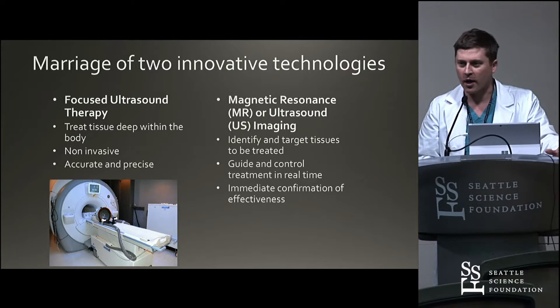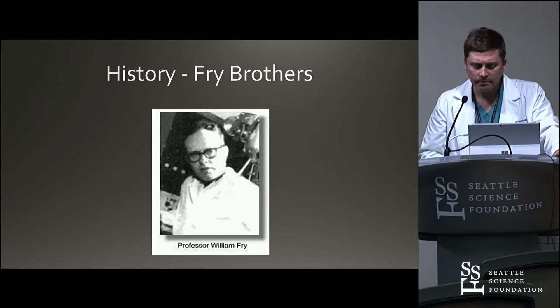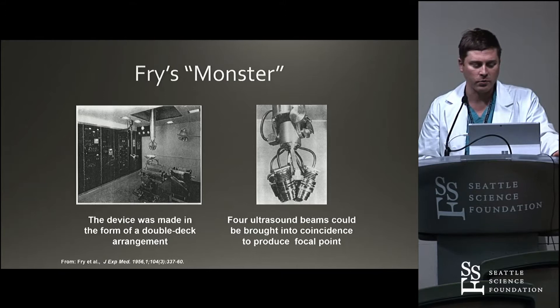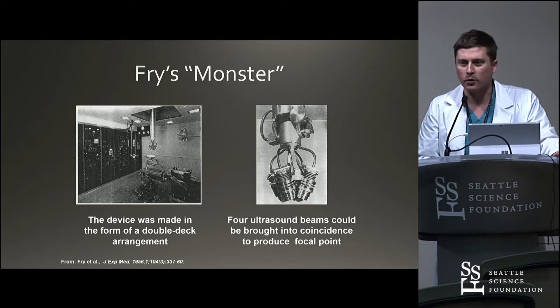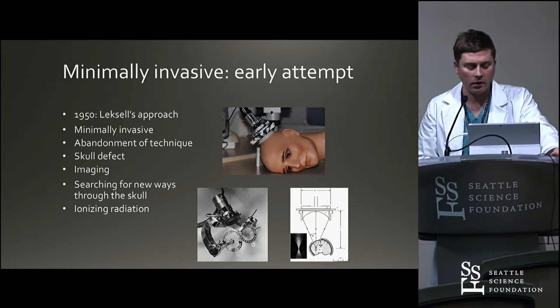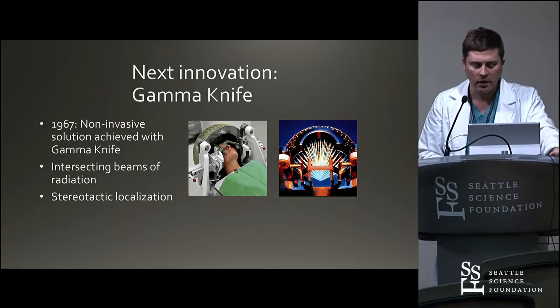It dates back to the Frye brothers. Back in the 1950s, there was the Frye's monster — two levels in the university where this large claw-like device would focus ultrasound beams to a focal point. So the idea has been around for a while. Dr. Cassell in the 1950s tried to use focused ultrasound, but the problem was getting through the skull. He tried using a skull defect, but in the end settled for changing his method to using ionizing radiation, which culminated in the development of the Gamma Knife in 1967 — exactly the same principle as focused ultrasound.